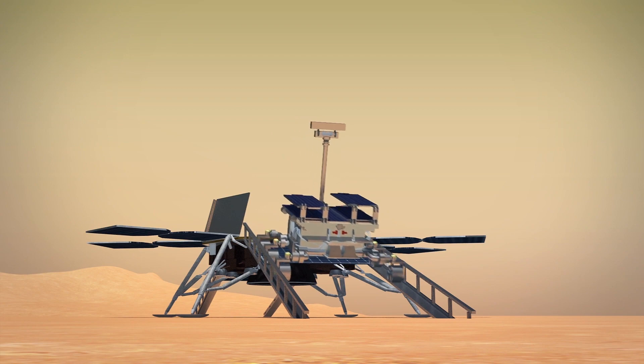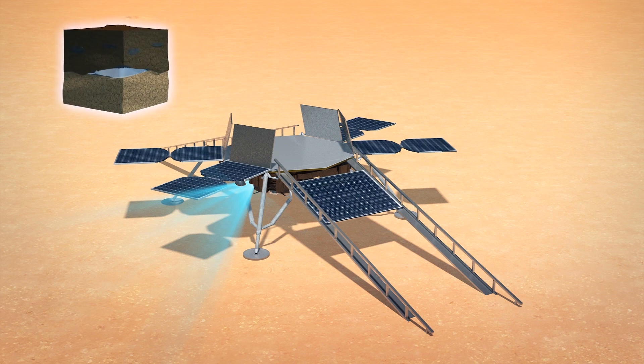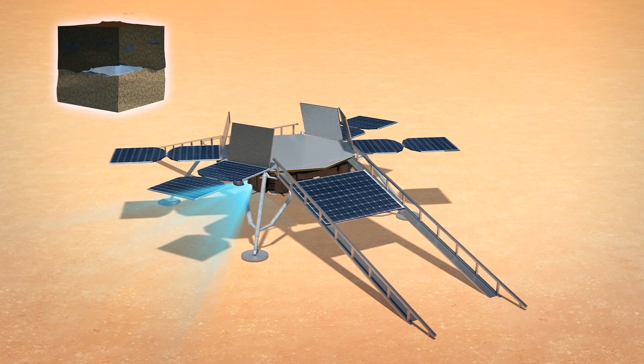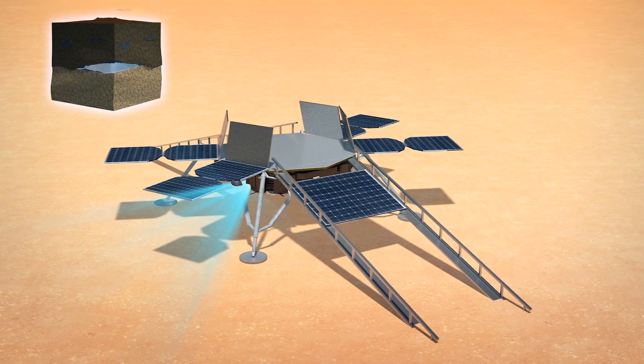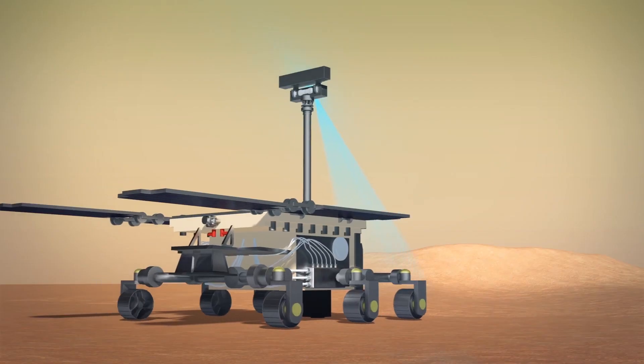After touchdown, the Kazachok platform will remain at the landing site to study the surface environment. Instruments onboard will be used to take images of the landing point, study subsurface water distribution, as well as the planet's atmosphere and internal structure.